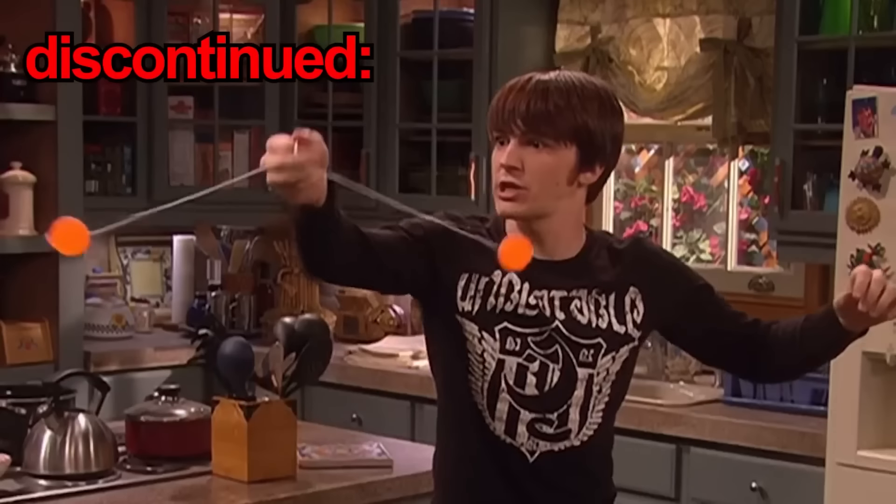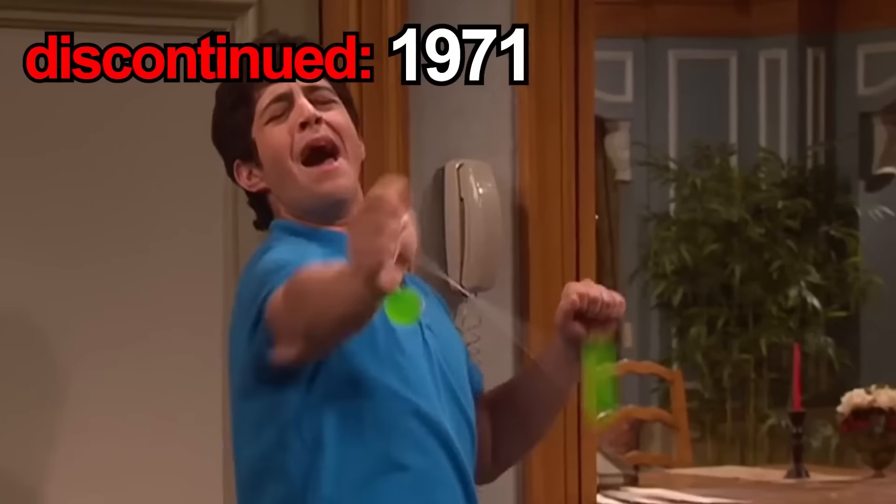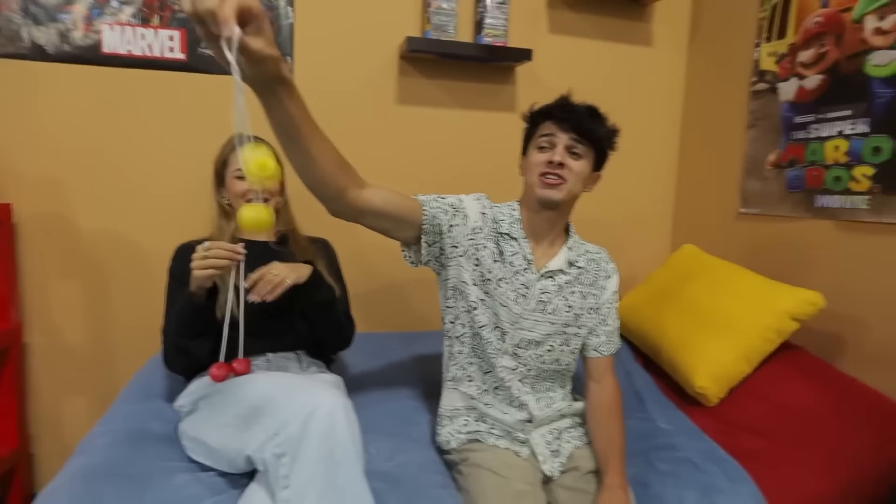So these are Clackers. They were discontinued in 1971, but we were able to get our hands on them. Brenner's going to show you why these are discontinued. You just go like this — ow, ow, ow! That hurt. Really dangerous.